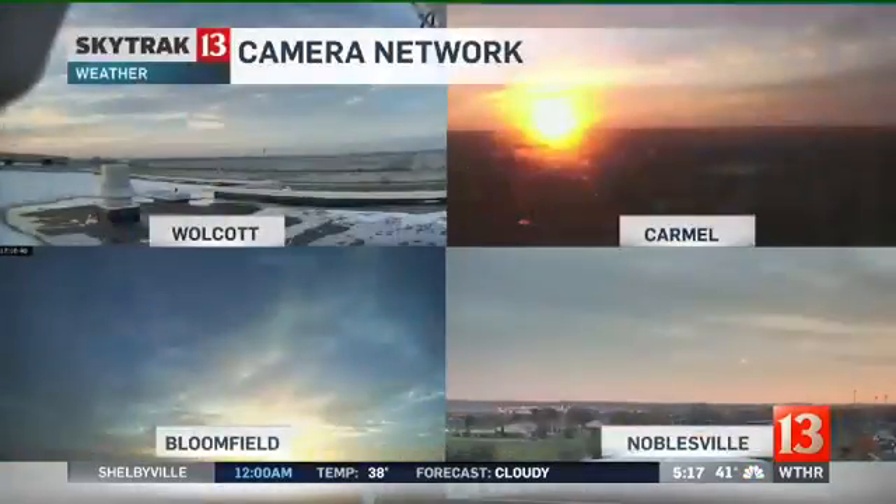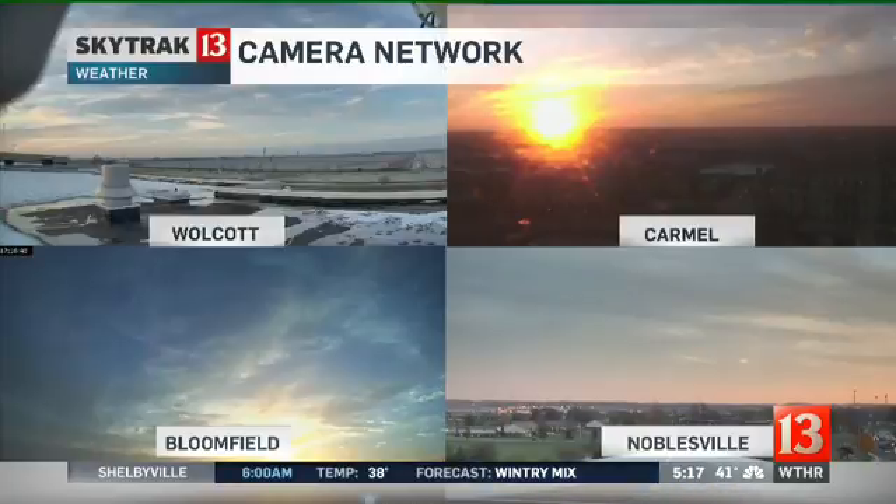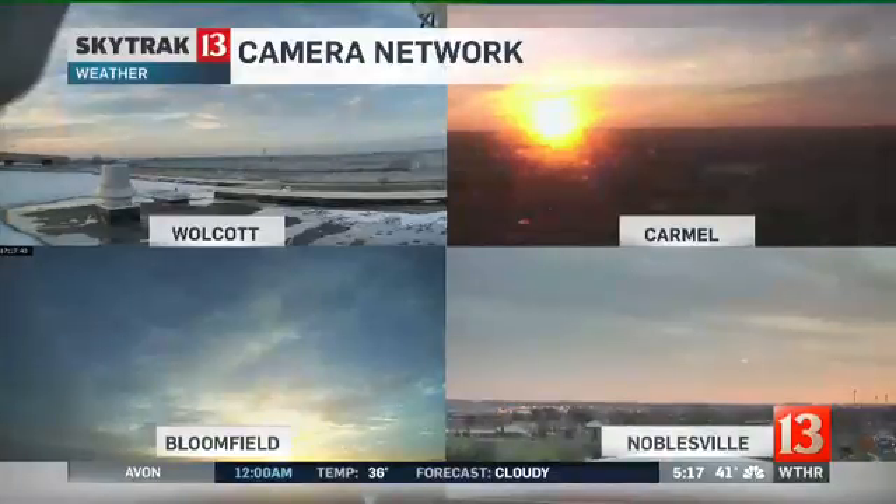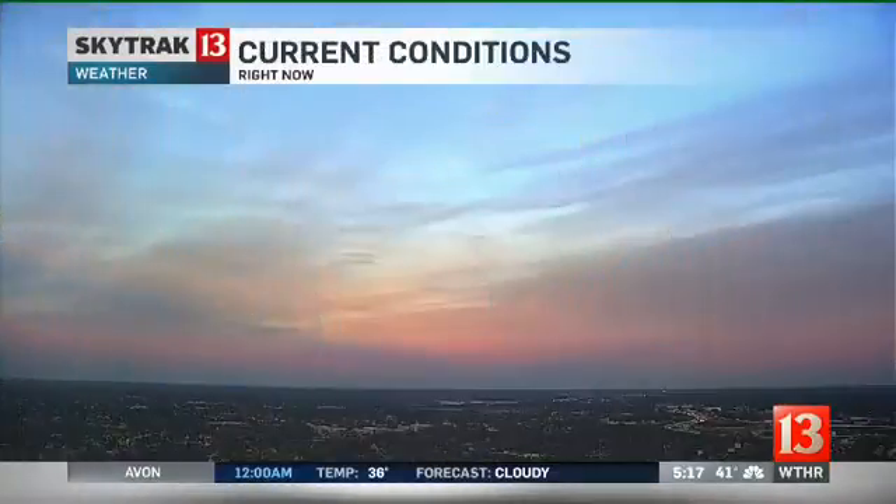Weather-wise, still a little cold outside, but the sun is out so it doesn't make it too bad. It was really nice to see the sunshine — it's been about a week since we saw a little bit of sunshine. We'll take a nice long view from the SkyTrack 13 Weather Bug Network. Some brighter skies over Wolcott, and it's going to be a fantastic sunset. It's underway in Carmel and Bloomfield. We have a few clouds, but also somewhat brighter in Noblesville, so enjoy.